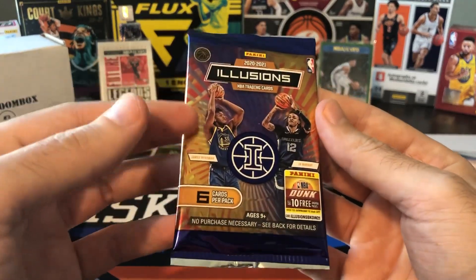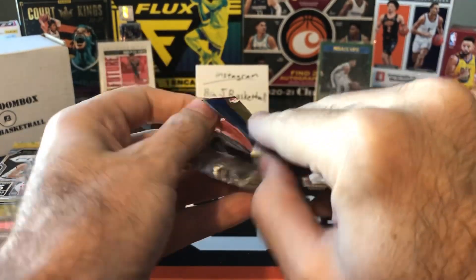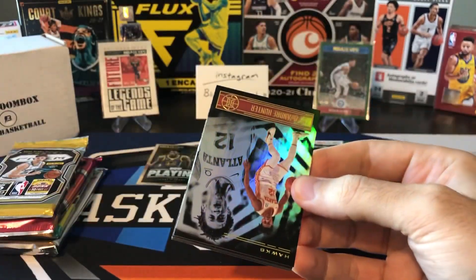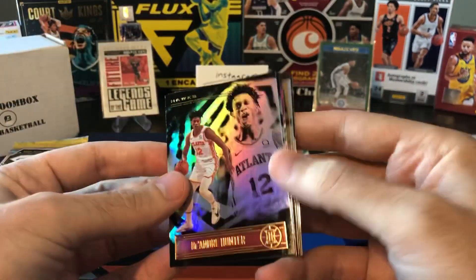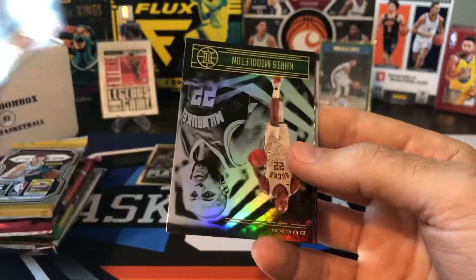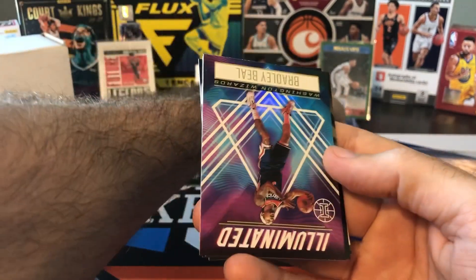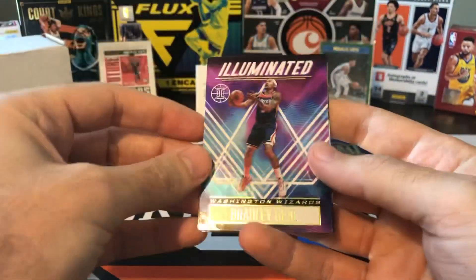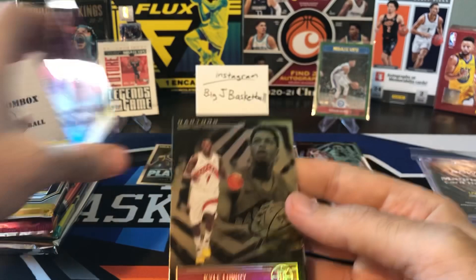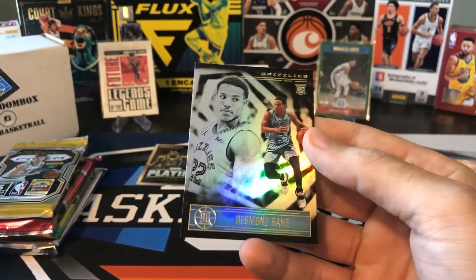Here's Illusions Hobby. We've done some Illusions Blasters. I have an Illusions Mega that I have not opened yet, and some Fat Packs, but this is definitely the first time - probably the only time - I'll rip Illusions Hobby. I was not planning on buying an actual hobby box of this. We got DeAndre Hunter, Khris Middleton - shout out Rykon again on the Bradley Beal - Illuminated. This is a bronze parallel, not numbered. Kyle Lowry, Isaiah Roby, and Desmond Bain rookie.